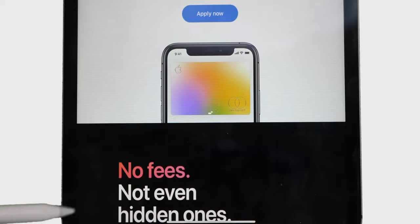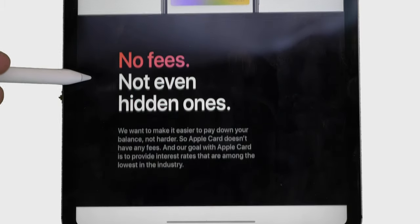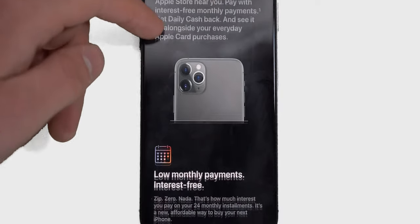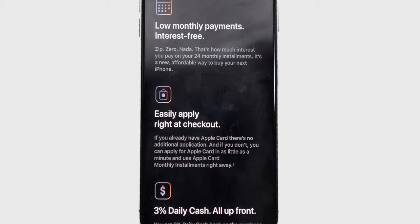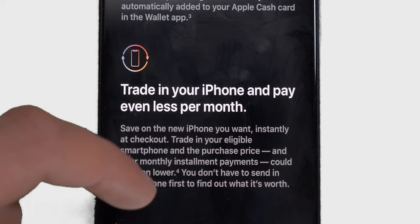Worried about fees? Don't be, because AppleCard doesn't have any fees, not even hidden ones. And with the introduction of AppleCard monthly installments, AppleCard is now the smartest way to buy your next iPhone, with low monthly payments and 3% cash back all up front. And if you trade in your iPhone, those monthly payments are even less.